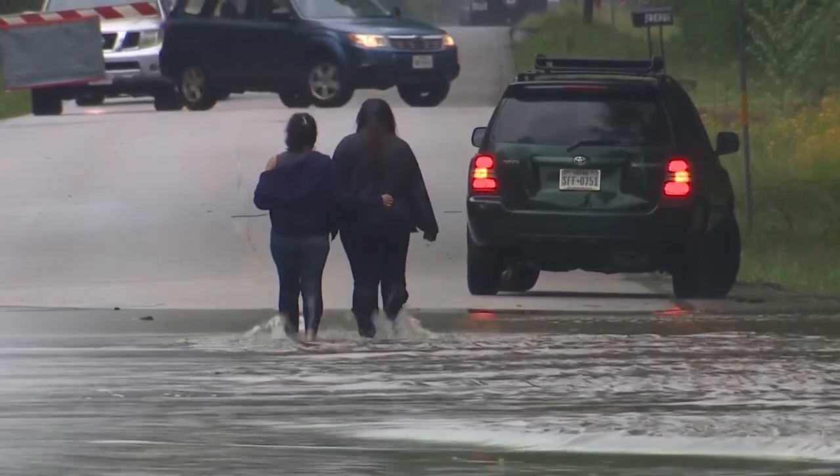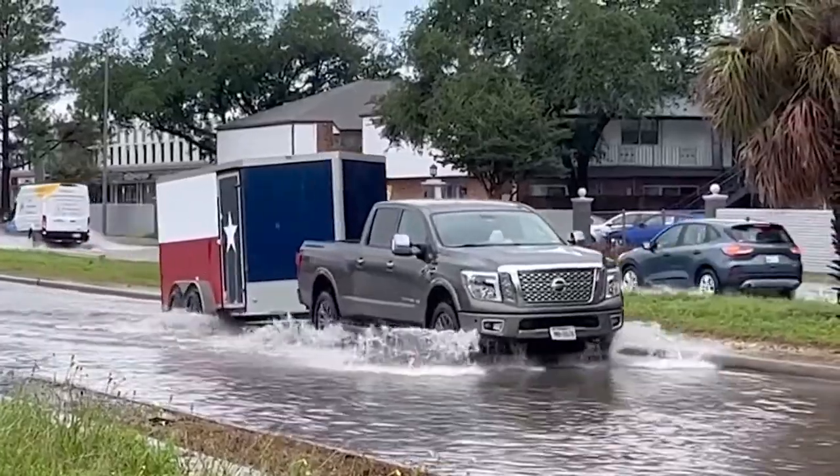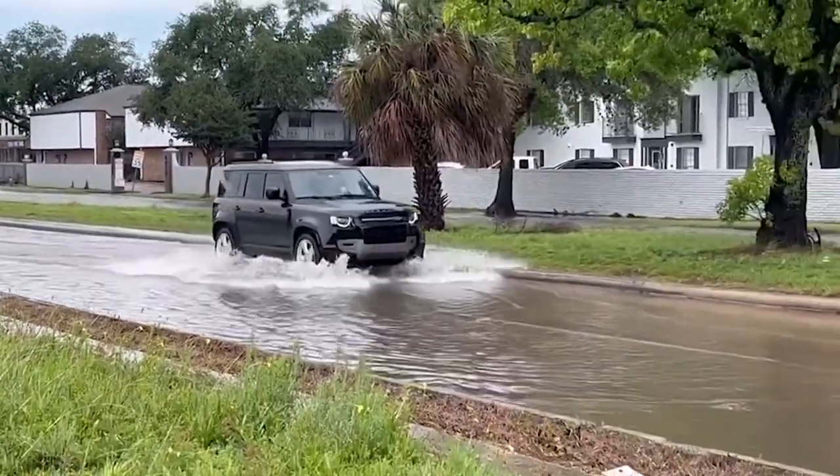And in Southwest Houston on Beach Nut near the West Loop, cars driving through streets where the water looks to be about wheel high.